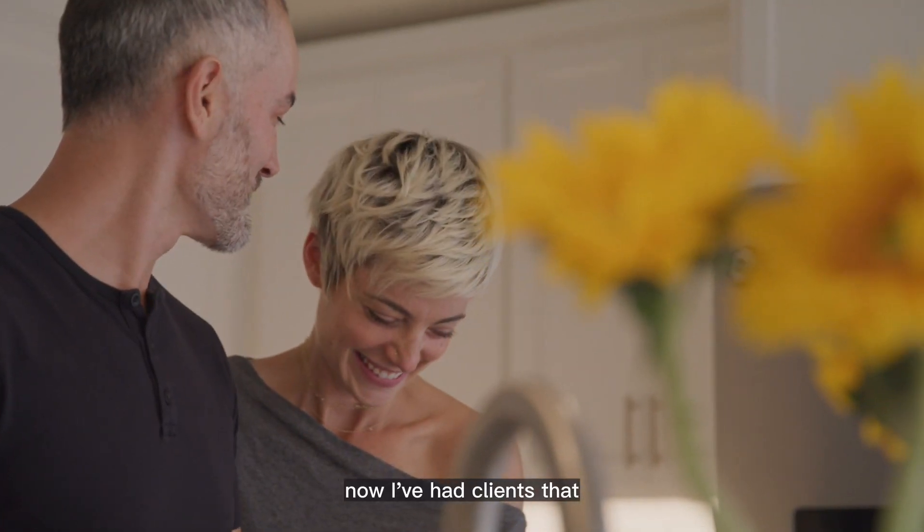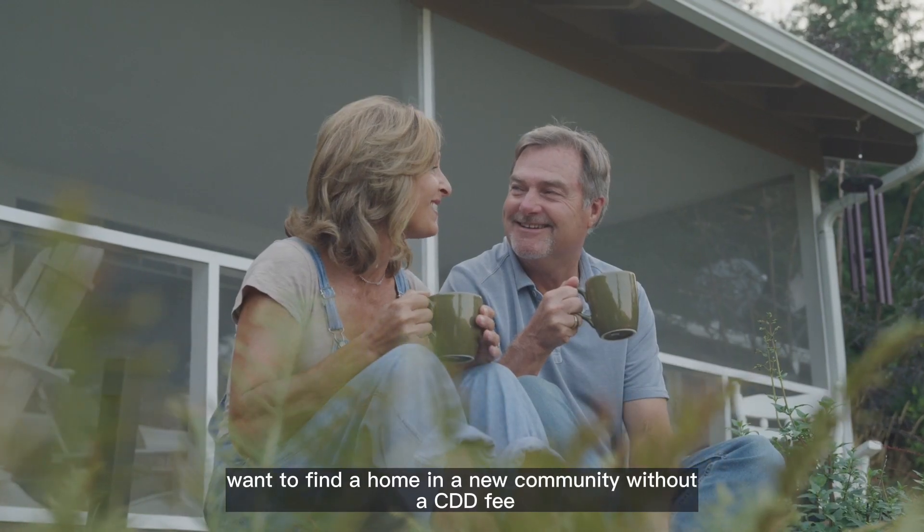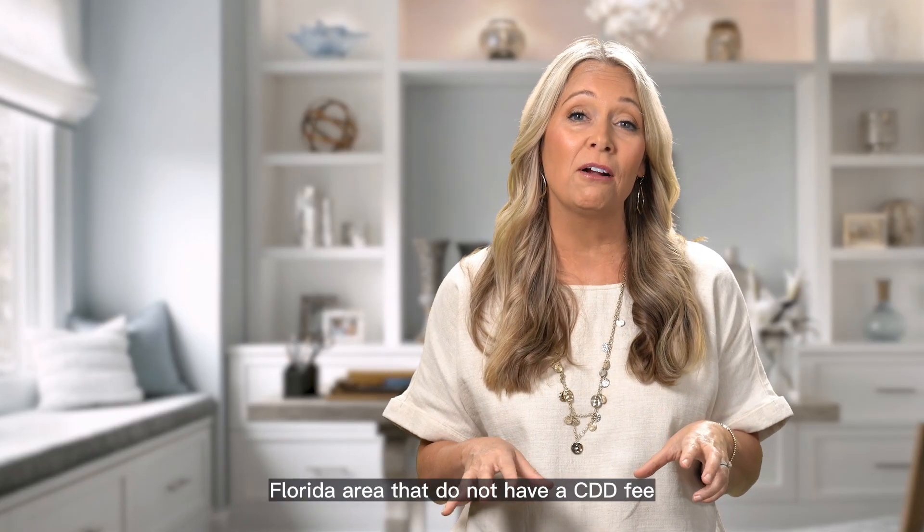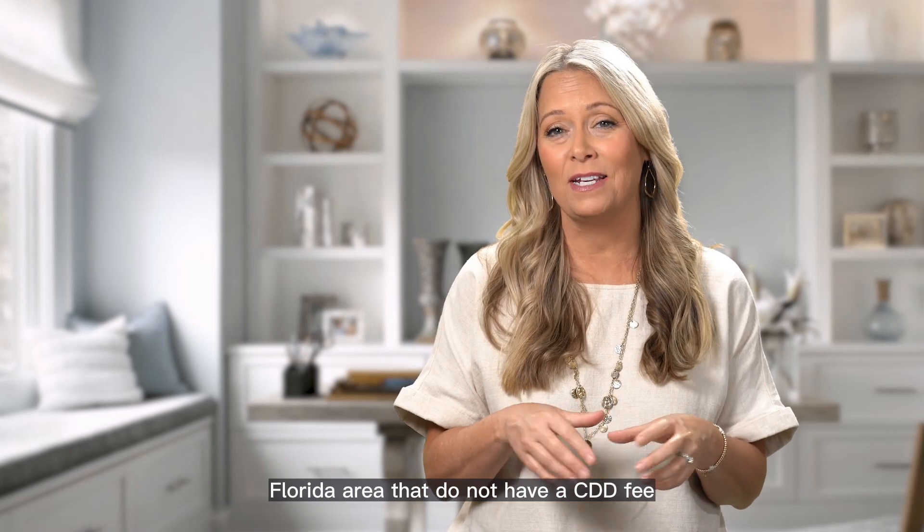I've had clients that want to find a home in a new community without a CDD fee, so I've put together a list of five communities in the Clermont, Florida area that do not have a CDD fee.